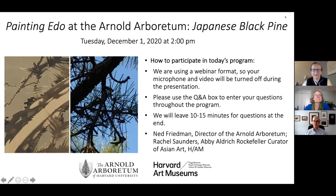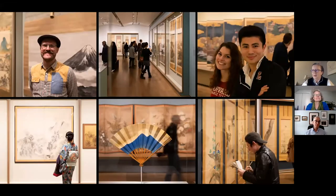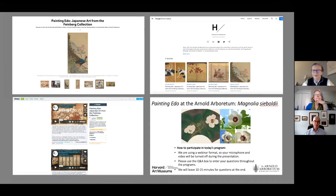Thank you, Pam, for that introduction. Hello everybody, it's really wonderful to be here with you today. It still seems remarkable, even after all these months on Zoom, that we can have more than 320 people together at this moment. The painting we're going to spend some time with today is installed in our special exhibition, Painting Edo, Japanese Art from the Feinberg Collection, which opened earlier this year and is now temporarily closed. You can still access it through digital avenues, including nine videos on our Vimeo page, an online Google exhibition, an exhibition web page, and programming like this.